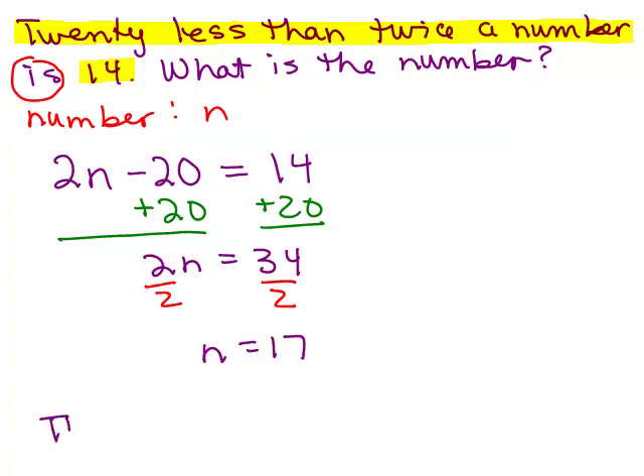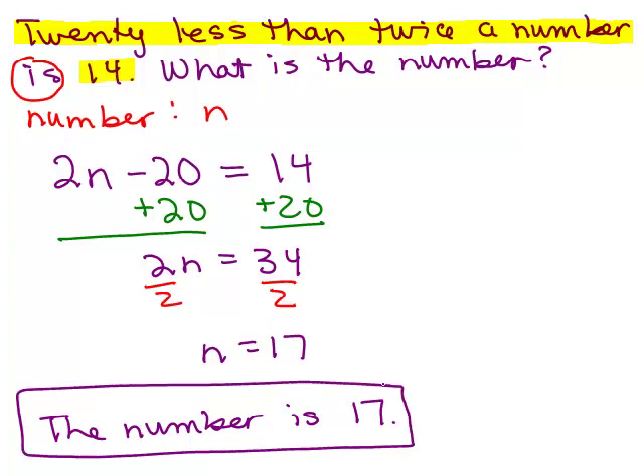So n equals 17, so it looks like the number is 17. Remember, you write your answer not as n equals 17, because it doesn't say what n is — you're the one who introduced that variable. Your answer should either be 17 or a sentence: the number is 17. Now let's check it. It says 20 less than twice the number is 14. The number is 17, so twice the number is 2 times 17, which is 34. Then we do 20 less than that — we take away 20 — and we get 14, which is exactly what it said.